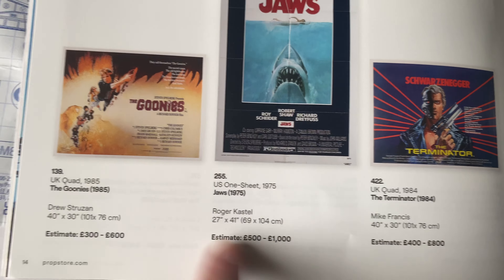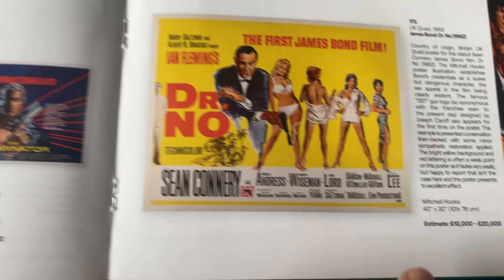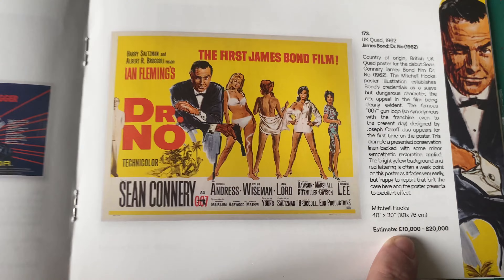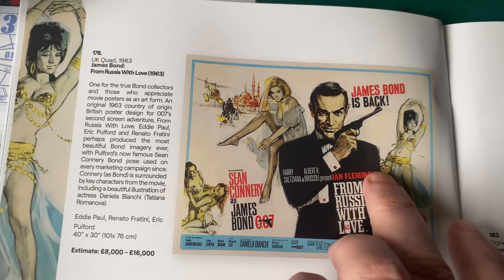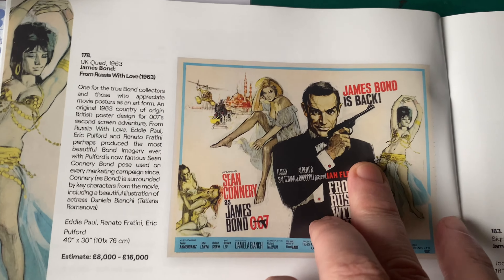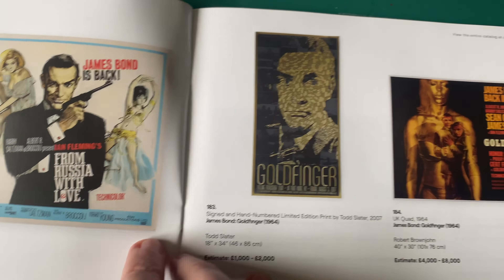We've got the Jaws poster which is not too bad. They've got Goonies - that'd be pretty cool to have. Terminator, Dr. No - that's going to go for a lot. James Bond always goes for a lot. There's also From Russia with Love, one of my favourite Bond films.